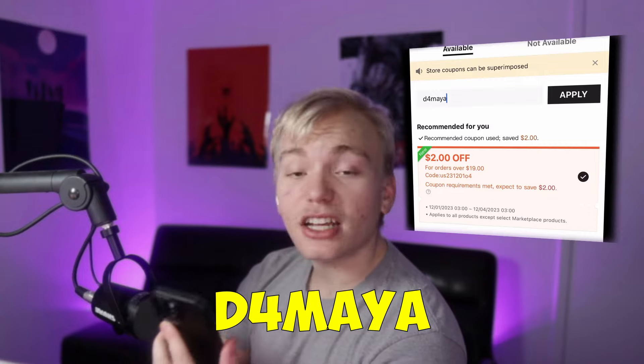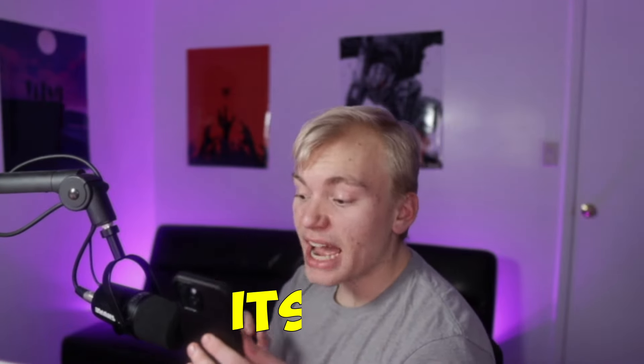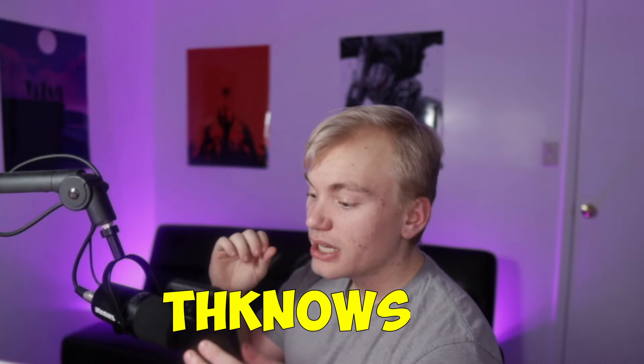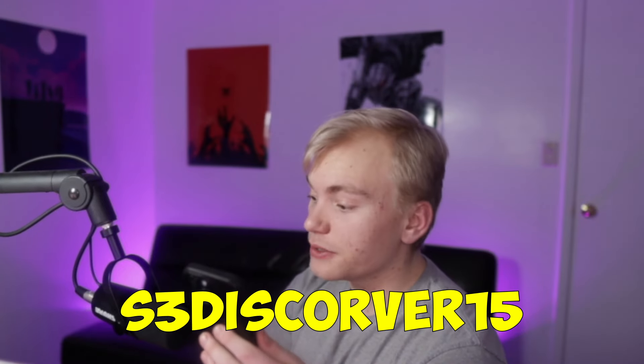The next one is D4MAYA for 15% off. The next code is 23MAYA15 for 15% off. The next code is ITSPAU — I-T-S-P-A-U — for 15% off. The next one is THKNOWSELI for 15% off. The next one is S3DISCOVER15 for 15% off as well.